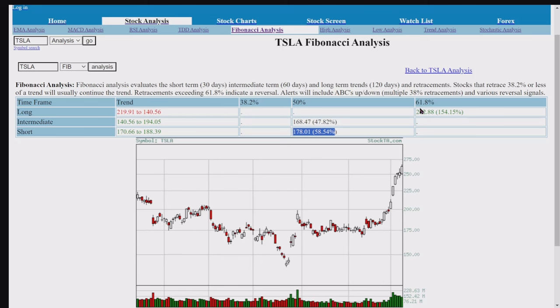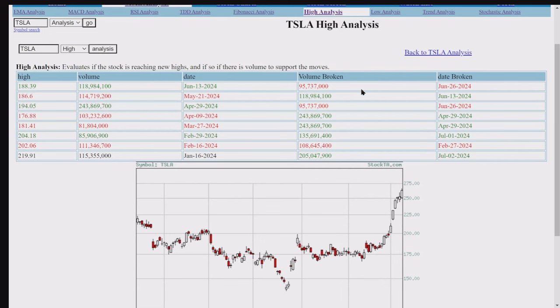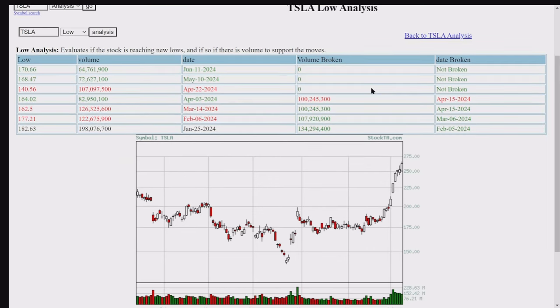Here are the highs. The stop looks like it's taking off. Here's the low analysis — you can take a look at this. It's not broken for the last three sessions. Three indicators — I think we're all right there.